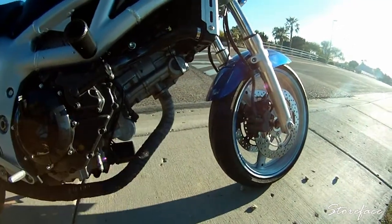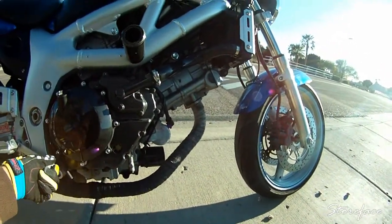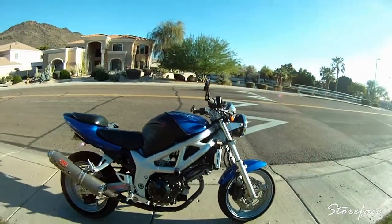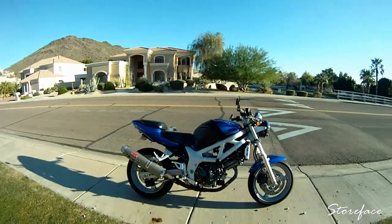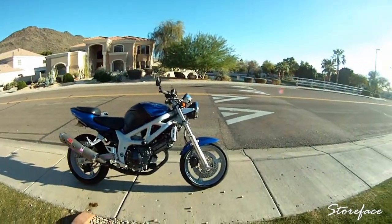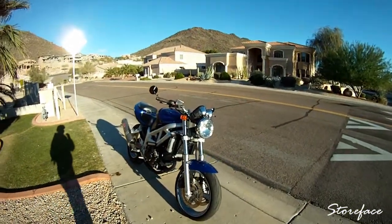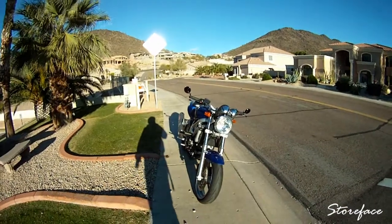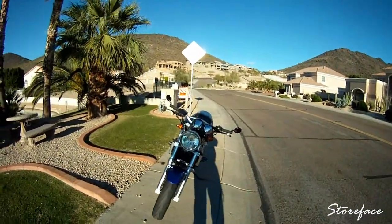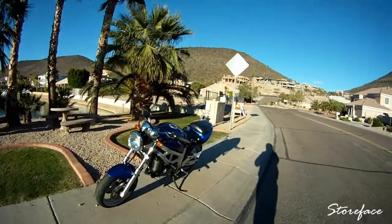I'll go ahead and walk around it one more time before I leave so you guys can see it. I just got done washing it and I really wanted to go out for a ride before it gets too cold. So this is pretty much my Suzuki SV650, 2001.